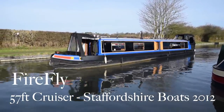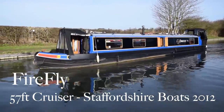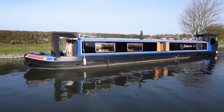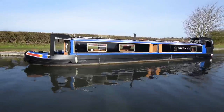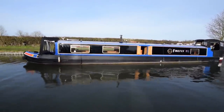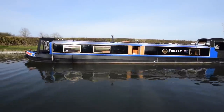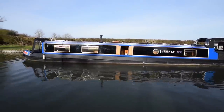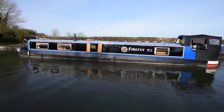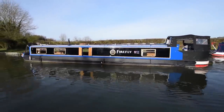Lovely winter's day here at Stowhill and here comes a stunning boat. She's called Firefly. She's 57 feet long, go anywhere size. She's built in 2012 by Staffordshire Narrowboats and fitted out beautifully by Peter Royal. She's been in the hands of the current owners for a couple of years. They had a dream, they've now done that so they're moving on to the next one and selling her. She's in fabulous condition.